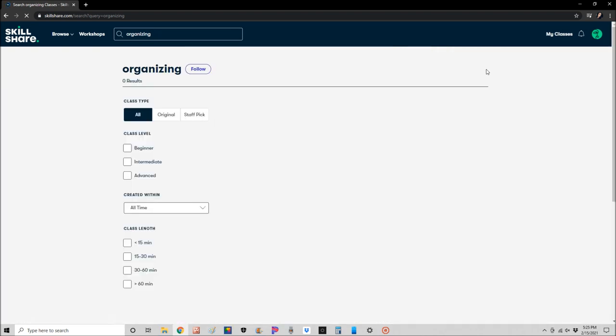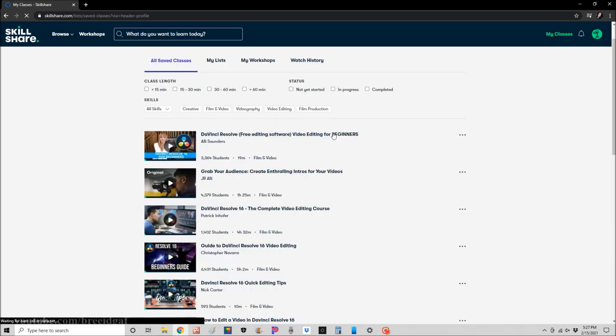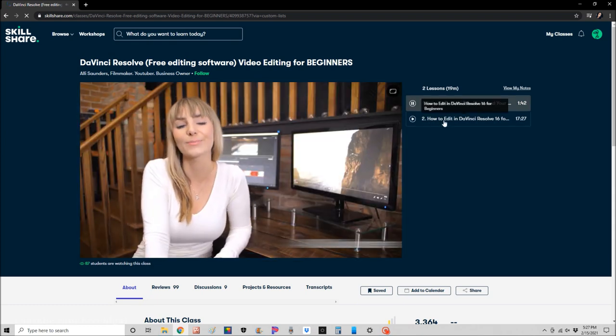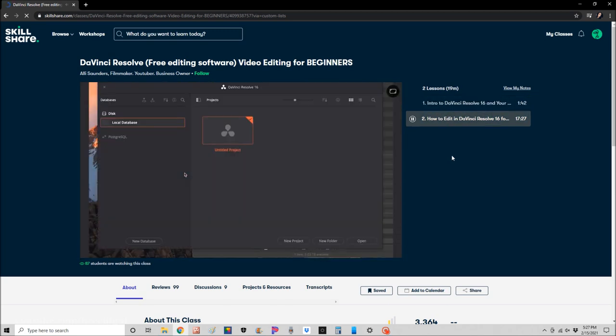If you watched my last Skillshare sponsorship, I talked about a new video editing program. I finally downloaded the new editor and was watching tutorials, but I realized I needed a very beginner-level video. I found one by Ali Saunders called DaVinci Resolve Photo Editing for Beginners, and it has helped me so much — how to open the program, import files, do basic cuts, clips, and deletes.